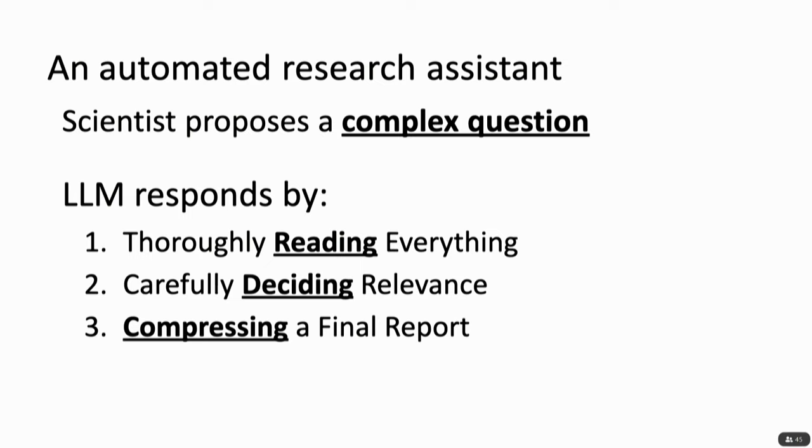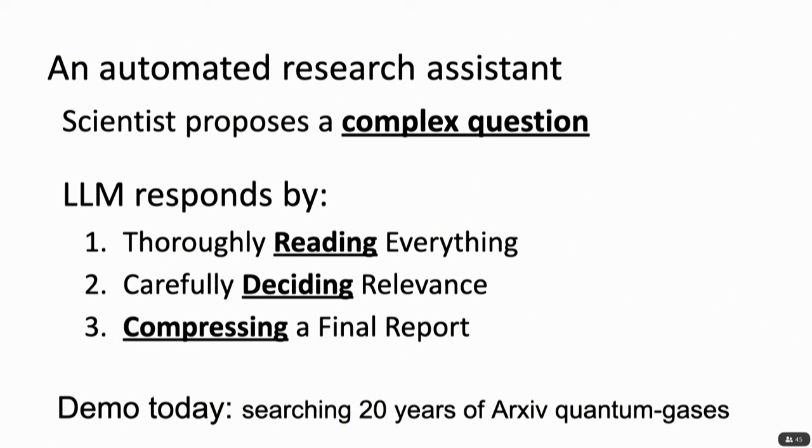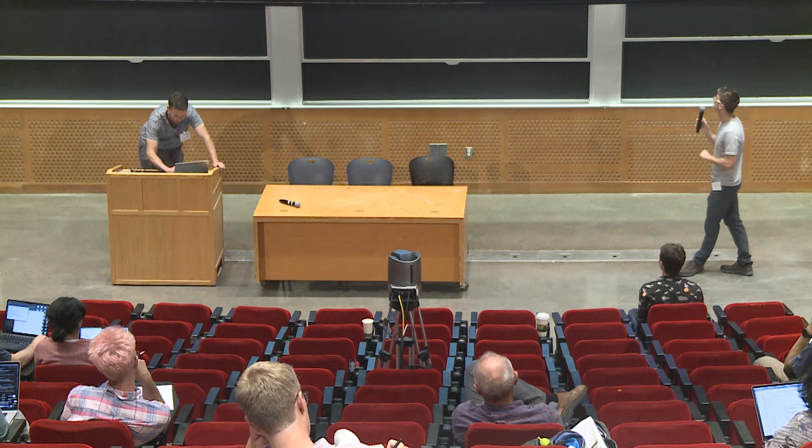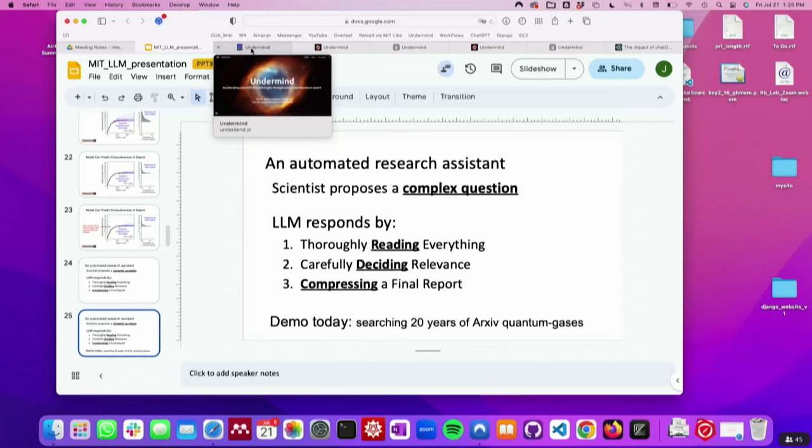To clarify what we're doing: you have a complex question, maybe some conditions, some combination of ideas you want to specifically look for on Archive. We're going to thoroughly read many, many papers, decide whether they're relevant, give you the exact set, and then add another step — summarizing and compressing a final report in a more compact way, grouping papers by topic. There's more information on our website where you can see any of these arguments as well.